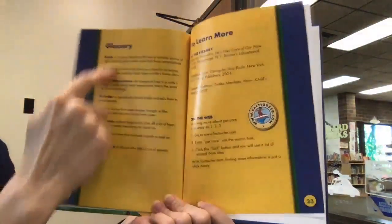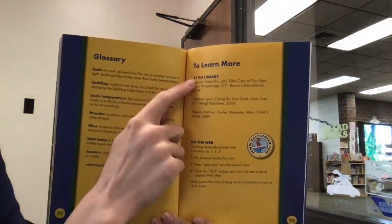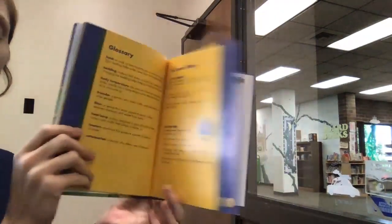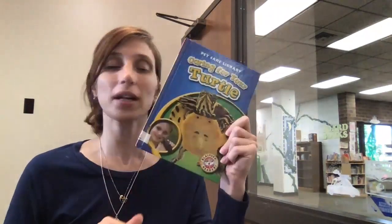The end! In the back you'll see there is a glossary for some of the terms, and different resources you can turn to if you want to learn more about owning a turtle. You can also go to the web — that's pretty cool. Hope you enjoyed that! Let me know if you're interested in owning a turtle, or if any of you have a turtle — I'd be very curious to hear your experiences. Thanks for joining me today, and have a great day!